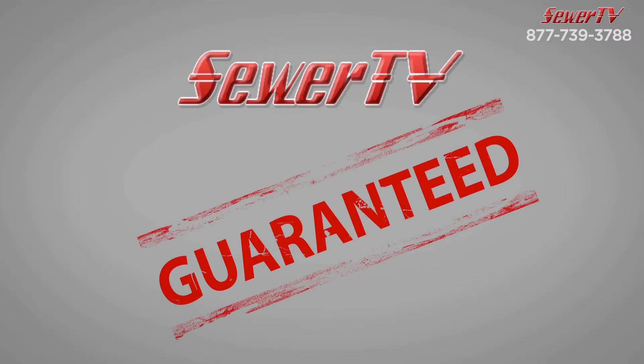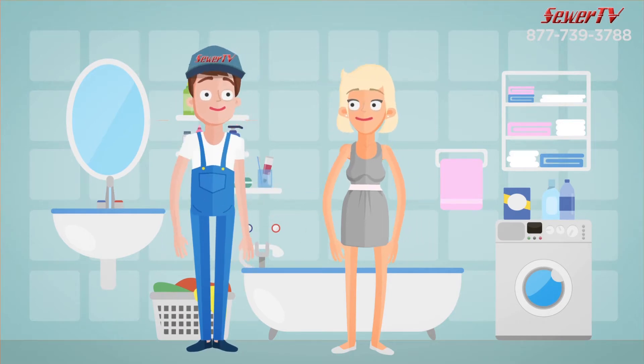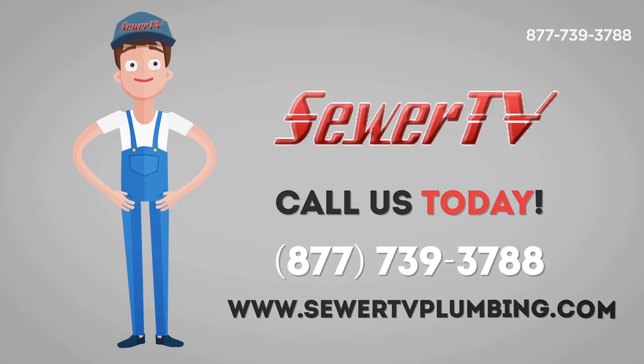Our service is lifetime guaranteed. We don't just remedy the problem — we fix the problem and save you money in the long run. Call us today for a free video camera inspection and evaluation.